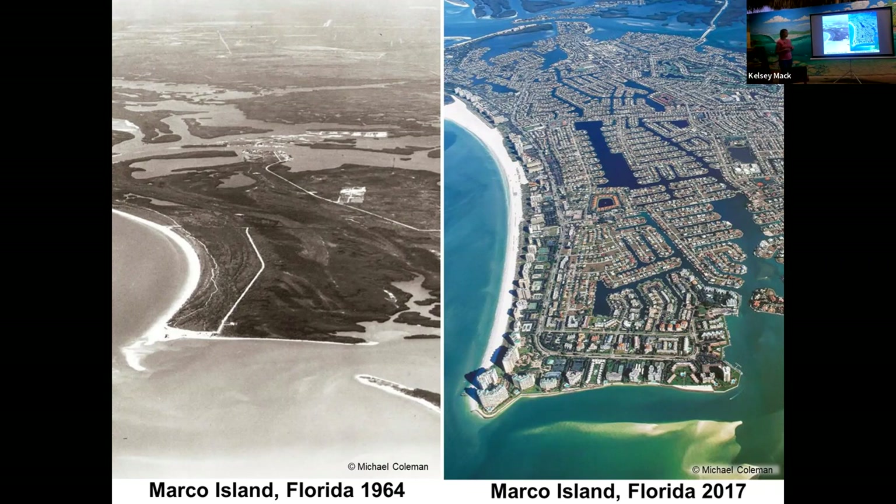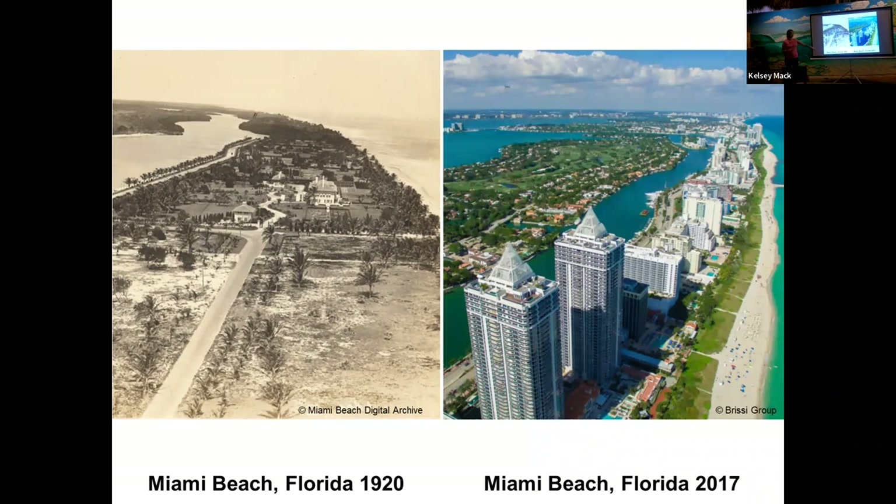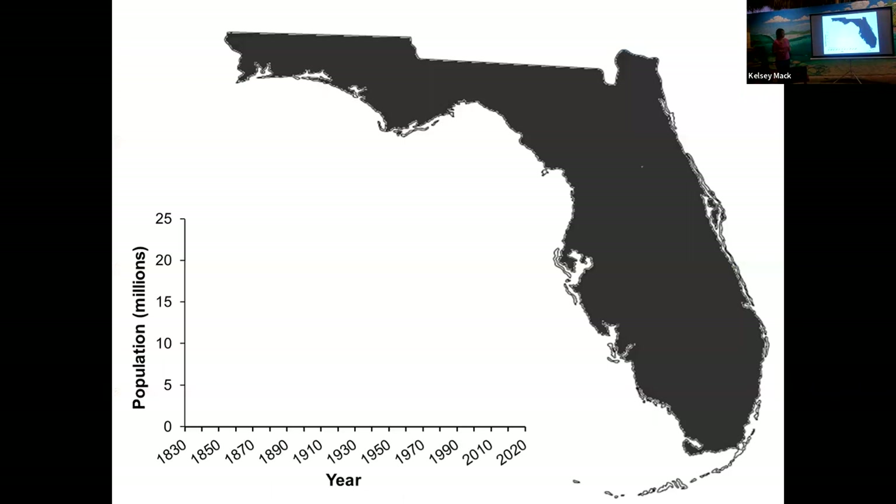This is Marco Island in 2017 — you can imagine it has only exponentially grown. Miami Beach in 1920 was quite sparse. But with all this development, where do people in Florida tend to live? As you can see by these brightly illuminated polygons in yellow, the brightly lit areas are all around the coastline — Pensacola, Southwest Florida, Cocoa Beach, Melbourne, all the way down to Miami.